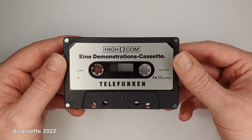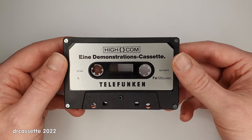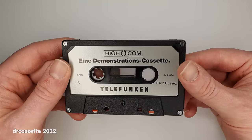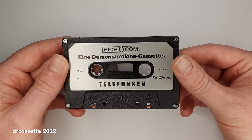But with Highcom, there is almost no noise. So this is actually a really, really good demonstration of the Highcom noise reduction system.